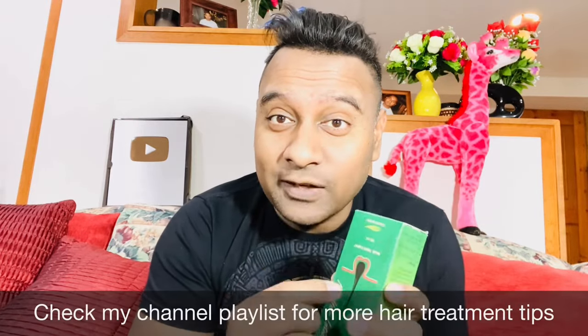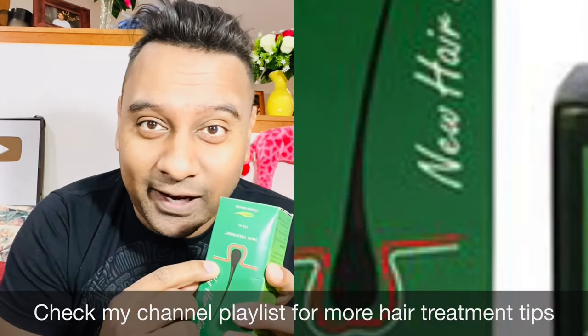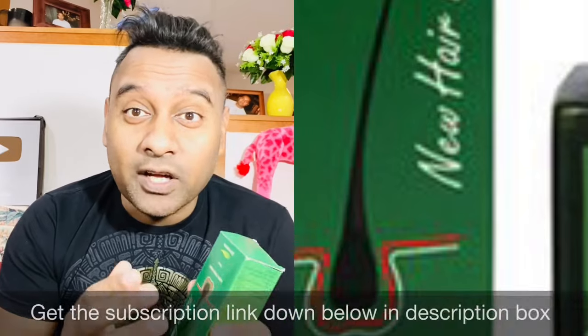If you look closely, some boxes are even showing 'new' instead of 'neo' on the label. I recently talked to the customer service of the original Neo Hair Lotion company, which is based in Bangkok, Thailand. I will provide you with the original phone number of the customer service. In this video, I'll go through in detail how you could get original Neo Hair Lotion and also how to detect fake versus original.